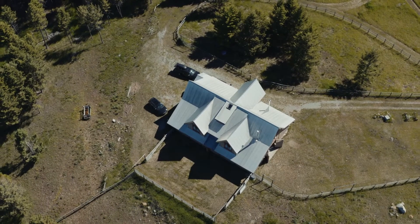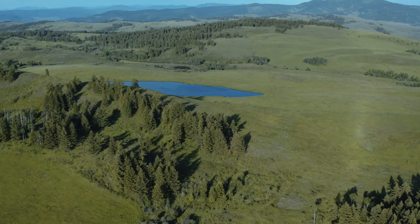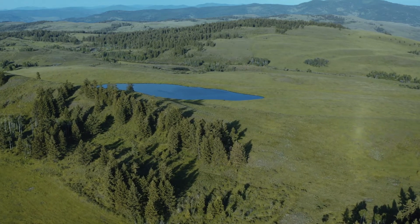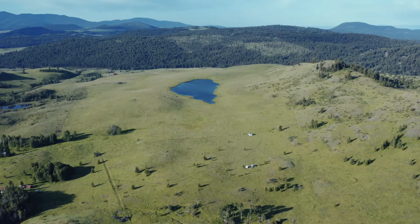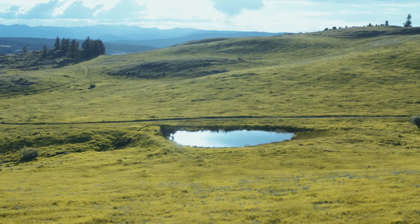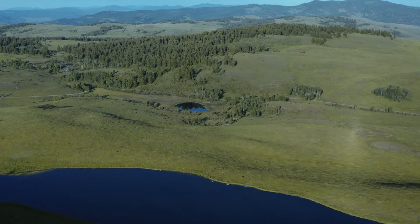The main ranch house has underground electrical power from Okanagan PUD. Water is abundantly available across the ranch from three deep wells, two year-round natural springs, and three stock ponds. Five permanent stock troughs provide water for cattle and wildlife.